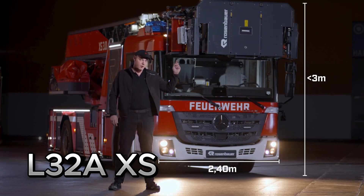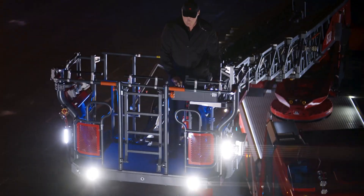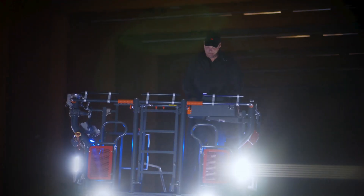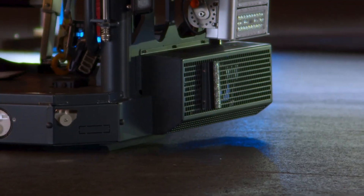Introducing the L-32 A.X.S., a globally recognized, ultra-compact, and highly versatile armored vehicle designed for rapid deployment in urban environments.